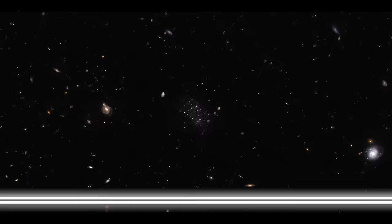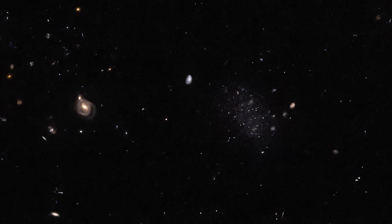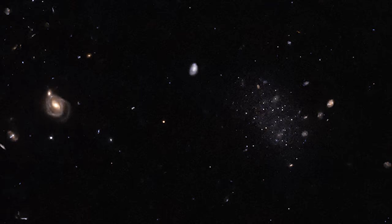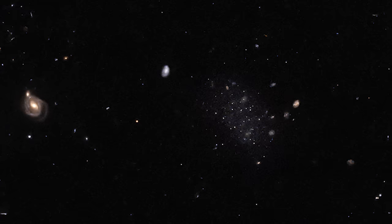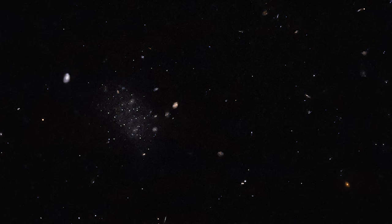Image number three: the hidden gem in the cosmos — discovering Donatiello II. Hidden among a canvas of distant stars and galaxies far beyond our reach, there lies a modest yet intriguing celestial body, the dwarf galaxy Donatiello II. Spotting this galaxy isn't easy — it's like finding a needle in a cosmic haystack. Even the most advanced algorithms, designed to scour the skies for galaxies, missed this faint cluster of stars. Sometimes it takes the keen eye of a human, not just machines, to uncover the wonders of the universe.